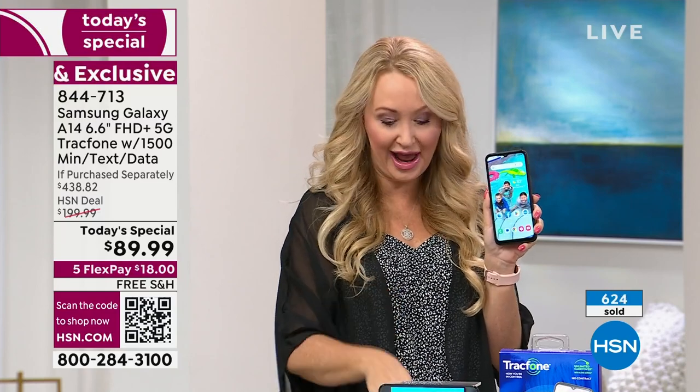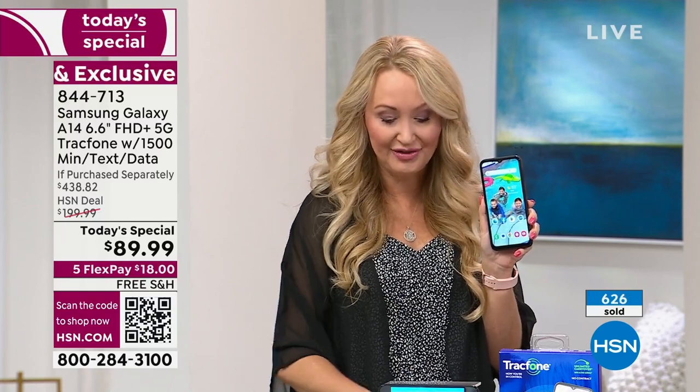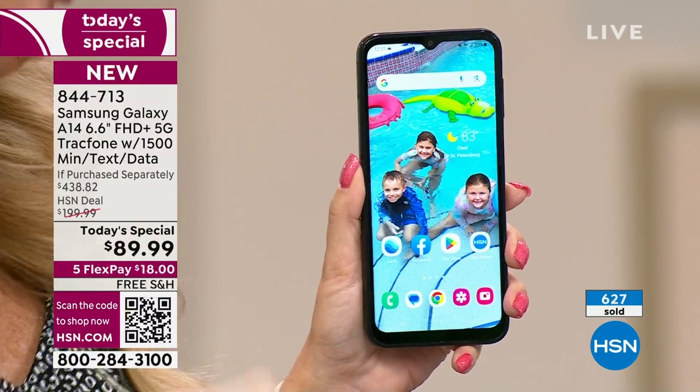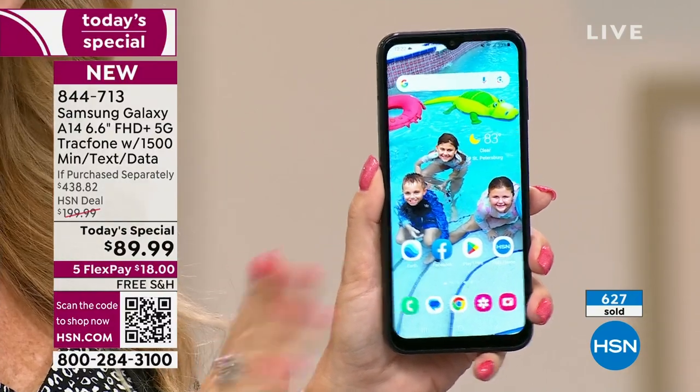You're going to love the fast charging, and the $125 worth of airtime minutes is all included. You were talking about people having a hard time seeing their phone — this is a giant phone. When you get it out of the box, you'll have your Google taskbar right at the top.